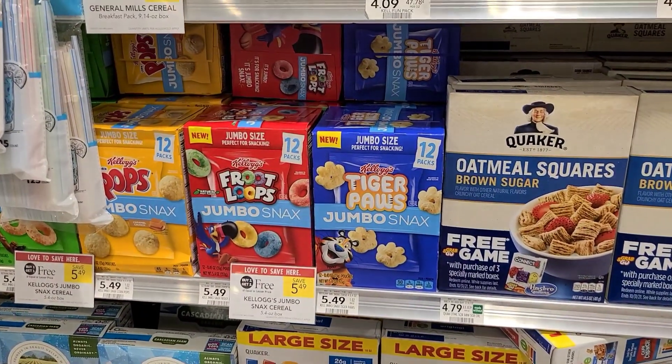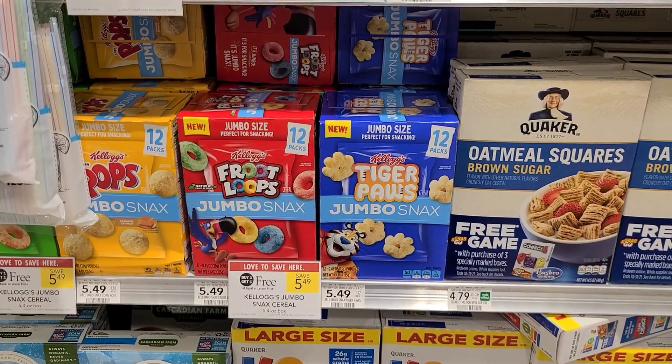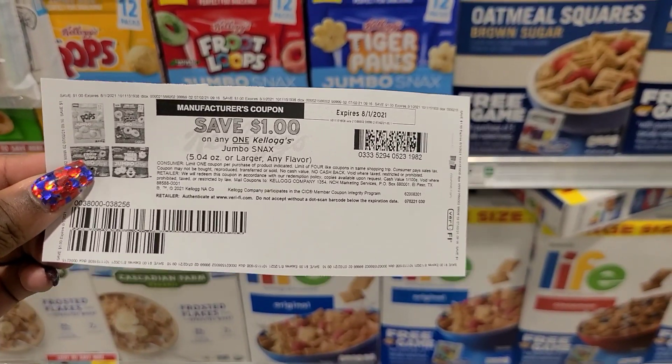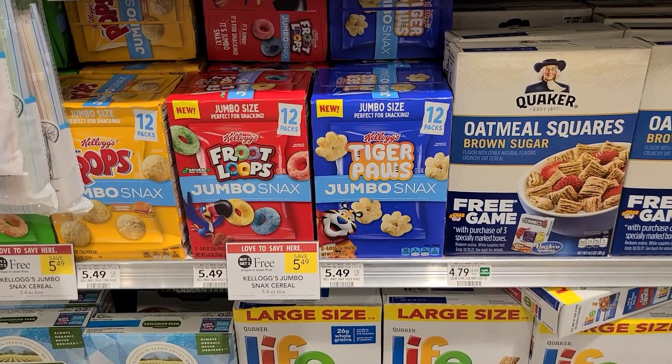Next we're going to pick up the Kellogg's Jumbo Snack Cereal — buy one, get one free this week, priced at $5.49. If you go to the Kellogg's Family Rewards website, you can print dollar-off-one printable coupons. We'll use two of those, then submit to Ibotta for $2 back on each box, making our final out-of-pocket cost free and a $0.51 moneymaker.